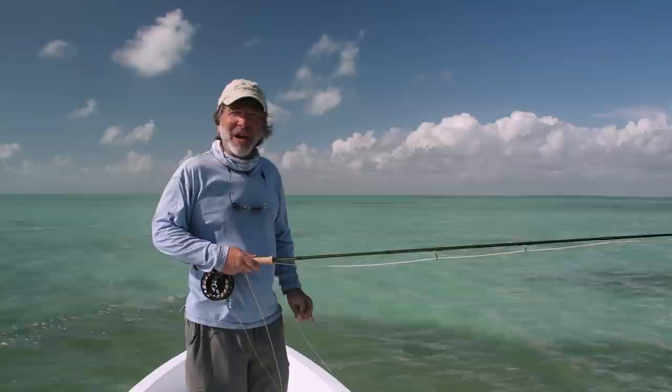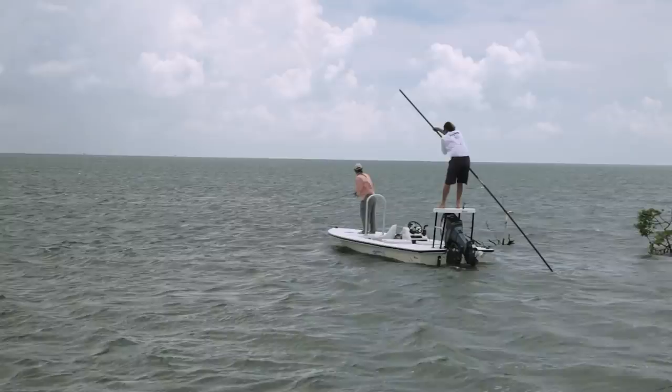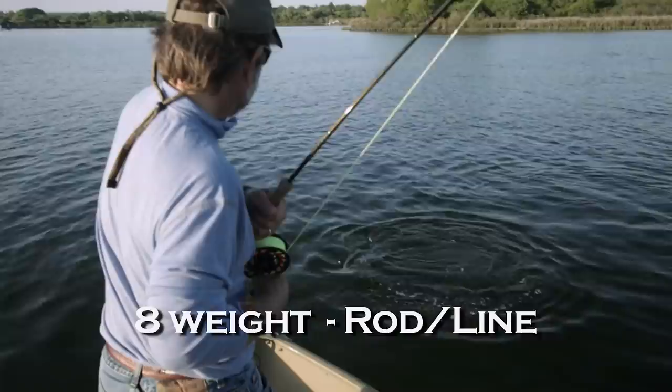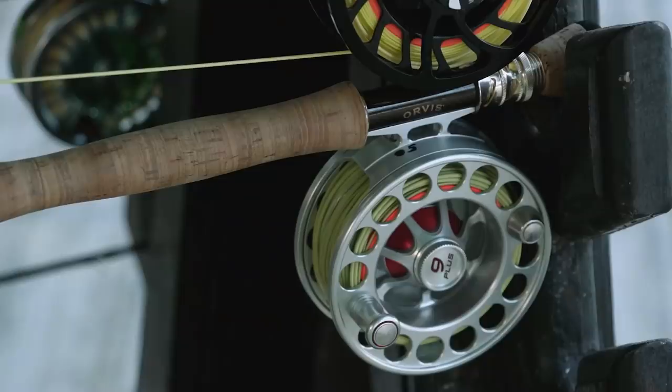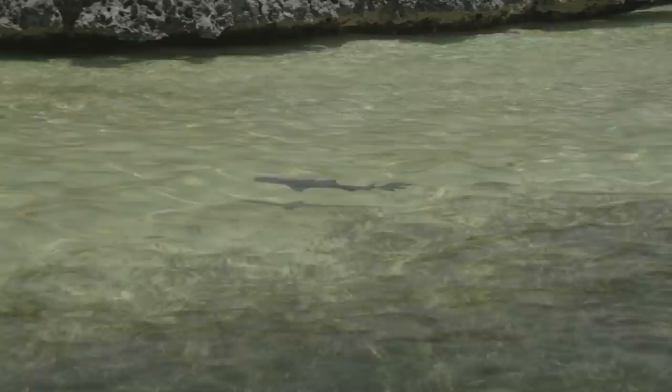Saltwater rods are beefier in the butt so that you can fight big fish, and they also throw a bigger size line. You need that heavier line to cast into the wind and throw the bigger flies used in saltwater. For smaller bonefish, small striped bass, redfish, and speckled trout — fish up to about 10 pounds — an eight-weight rod is about right, the same rod you might use for freshwater bass. When you get into heavier winds, bigger flies, and bigger fish like big striped bass, small tarpon, barracuda, sharks, and permit from 10 to 50 pounds, a nine- or ten-weight rod is a better choice.